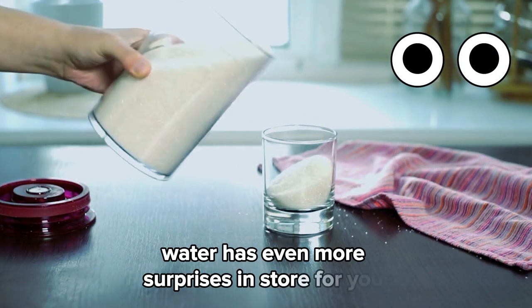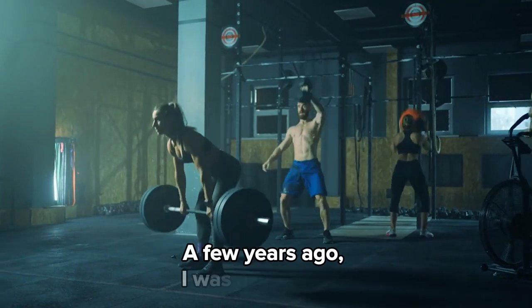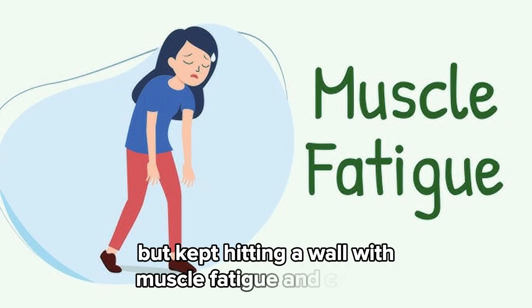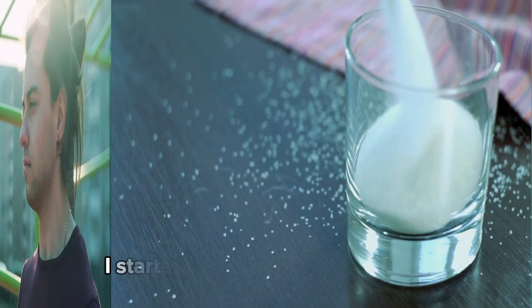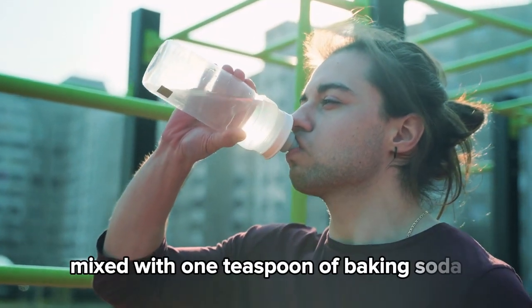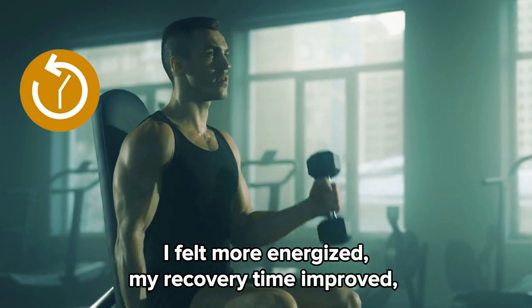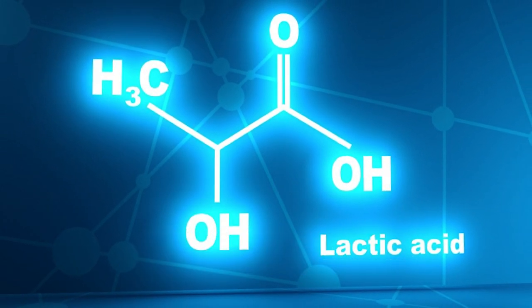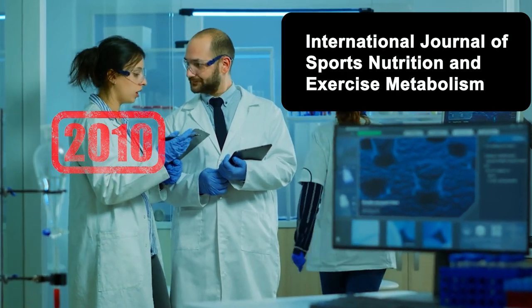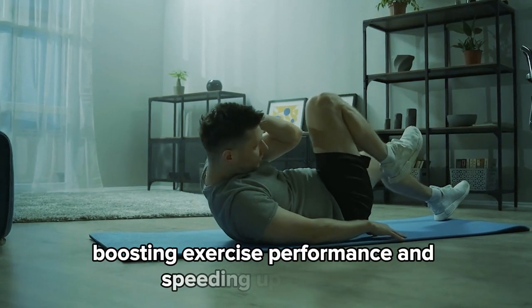Number two: enhances athletic performance. A few years ago, I was at the gym, pushing myself hard, but kept hitting a wall with muscle fatigue and cramps. Nothing worked until I discovered baking soda water. I started drinking a glass of water mixed with one teaspoon of baking soda about 30 minutes before my workouts, and the results were remarkable — I felt more energized, my recovery time improved, and those annoying cramps happened less often. My body became better at handling lactic acid buildup. A 2010 study in the International Journal of Sports Nutrition and Exercise Metabolism found that baking soda helps buffer lactic acid in muscles, boosting exercise performance and speeding up recovery.